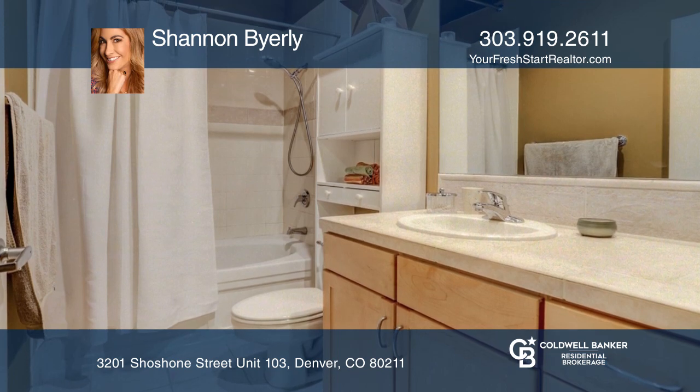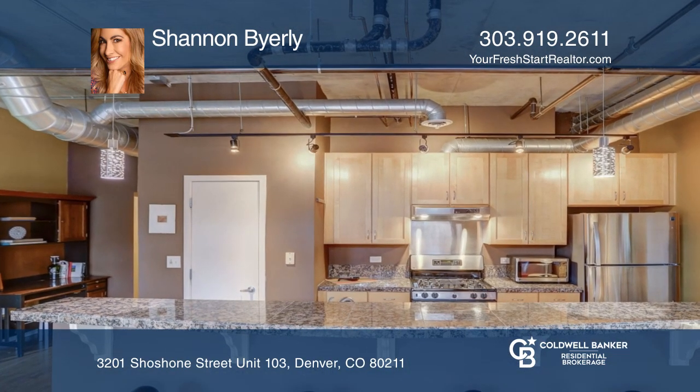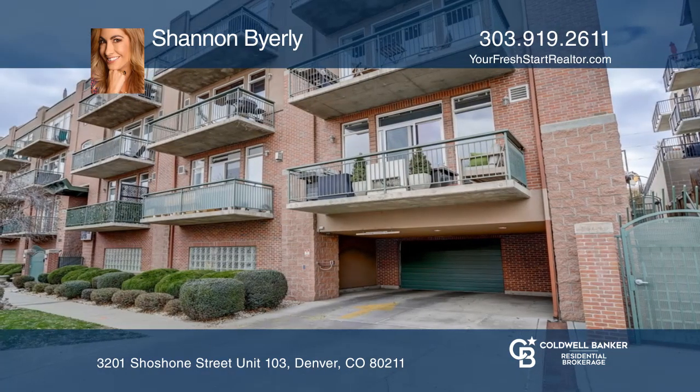Cook in a generously sized kitchen with stainless appliances, granite counters, a large pantry, and beautiful cabinetry. Complete with a parking space and a storage unit.